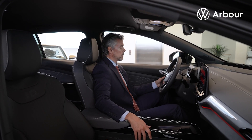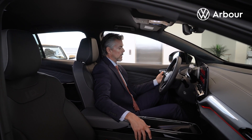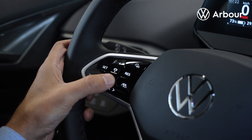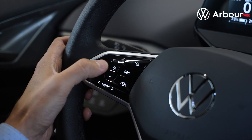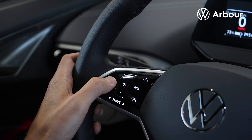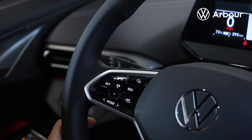As you can see, we have our beautiful steering wheel here. On the left side we have the functions for the adaptive cruise control, where you can bring the speed up and down as well as set the following distance from the vehicle you choose. You also have your modes for driver assistance, including lane assist and blind spot detectors.